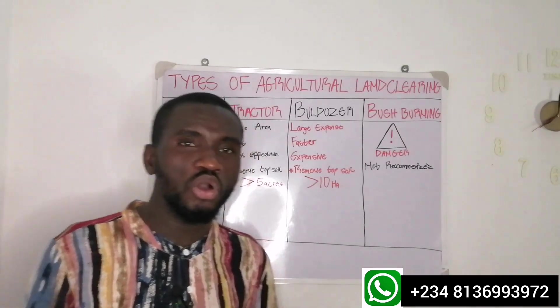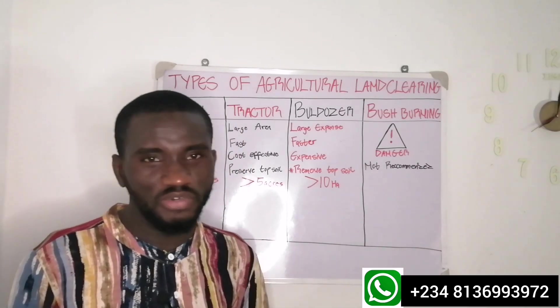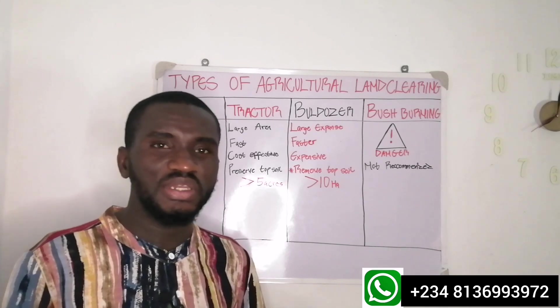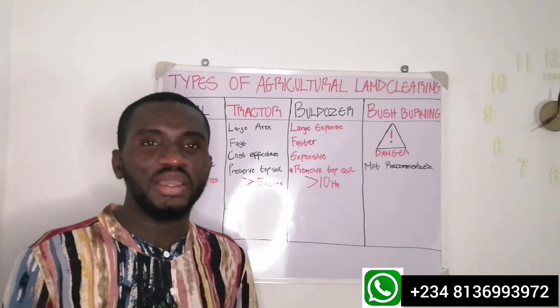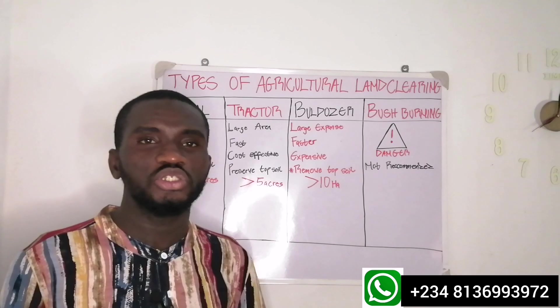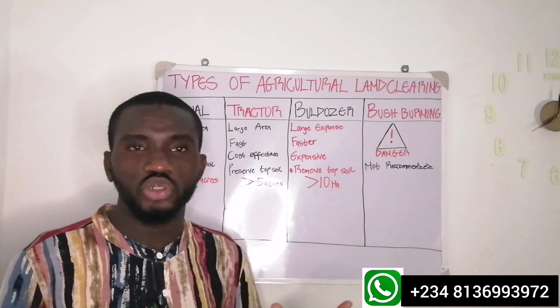The advantage of manual clearing is that it's more preferable, especially when you are cultivating small pieces of land. In some places in Nigeria and other African countries where the population is very high, if you want to use manual labor to clear, it's usually affordable and in some cases it's going to be cheap, depending on your location.